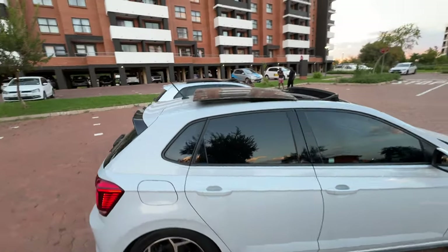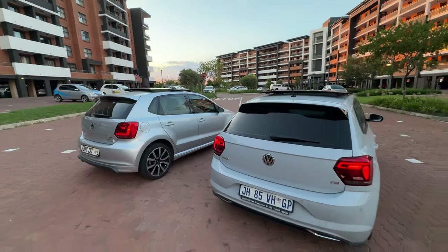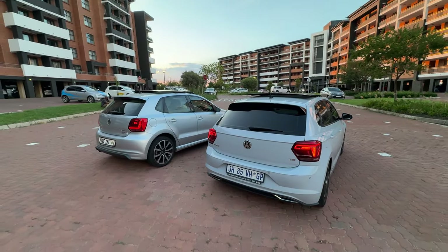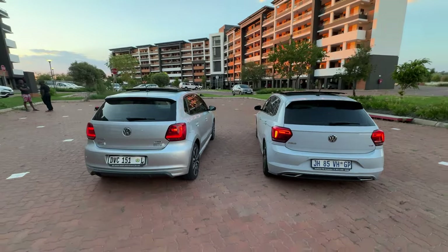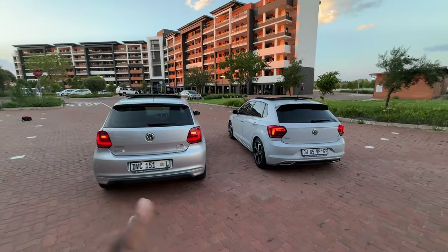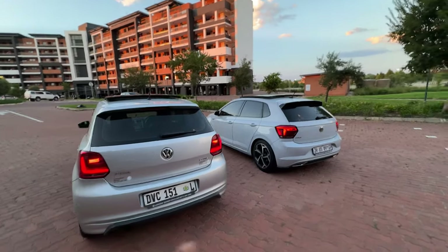When it comes to the sunroof, VW does it better than any manufacturer out there. At the back, the Polo 6 pulls ahead. The Polo 5 rear looks dated — not bad, just dated.